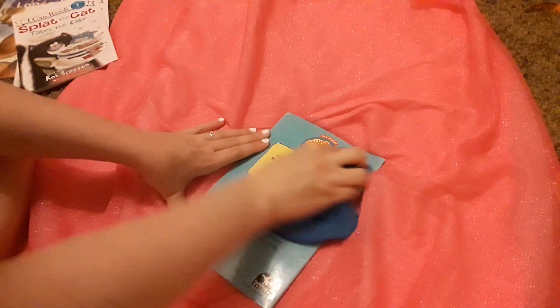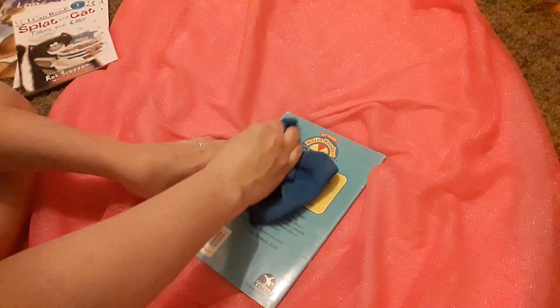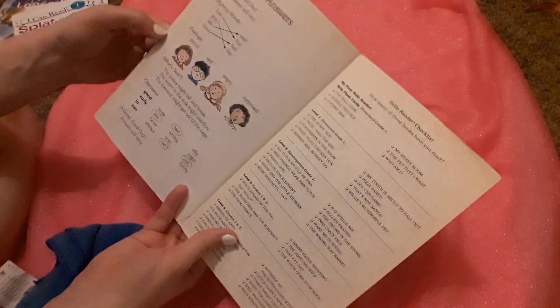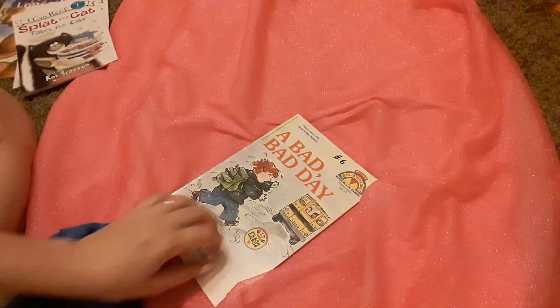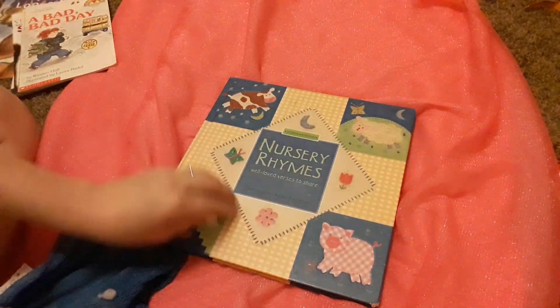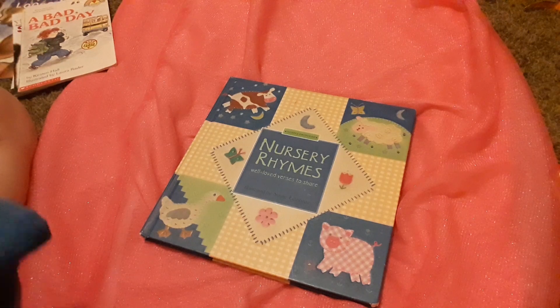That's some type of sticky tape on this one. This one's cool because it has like opposites and regular feelings — all these kind of things. It says it comes with flashcards, but I think the flashcards are out of it. And then this one is a nursery rhyme — all kids love nursery rhymes.